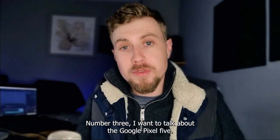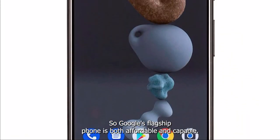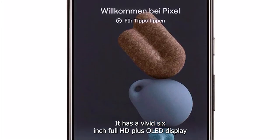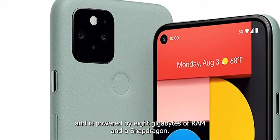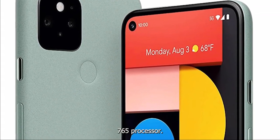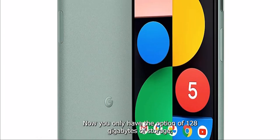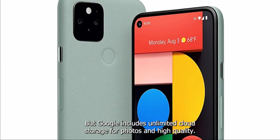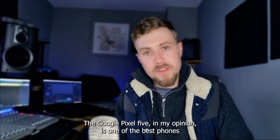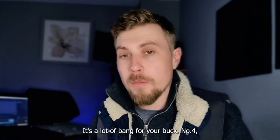Number three is the Google Pixel 5. Google's flagship phone is both affordable and capable. It has a vivid 6-inch full HD+ OLED display and it's powered by 8 gigabytes of RAM and a Snapdragon 765G processor. You only have the option of 128 gigabytes of storage, but Google includes unlimited cloud storage for photos in high quality. In my opinion, the Google Pixel 5 is one of the best phones you can buy in terms of value for money — a lot of buying for your buck.